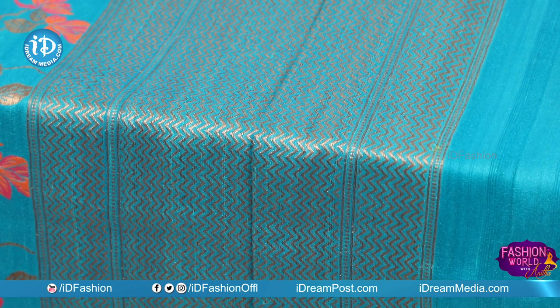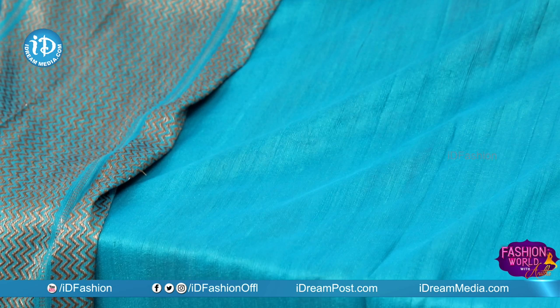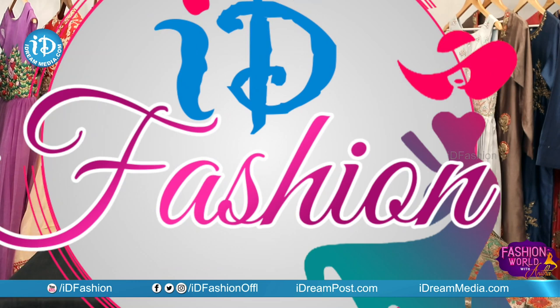We make a lot of heavy designs with creepers and flowers. We make designs for the inside and outside of the border, simple designs for the antics, with a plain color peacock-blue color combination and border attached.